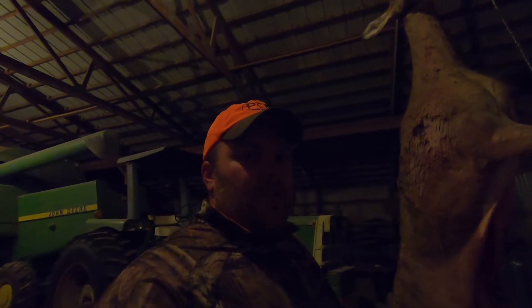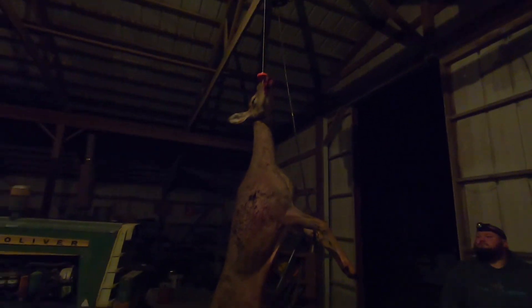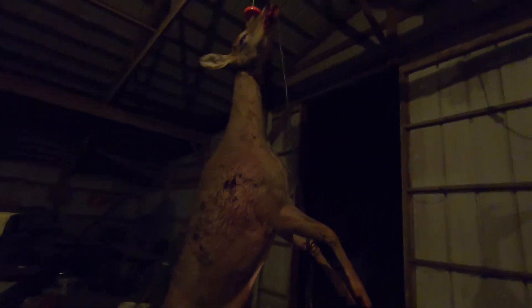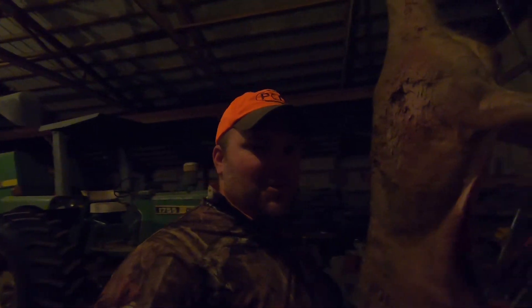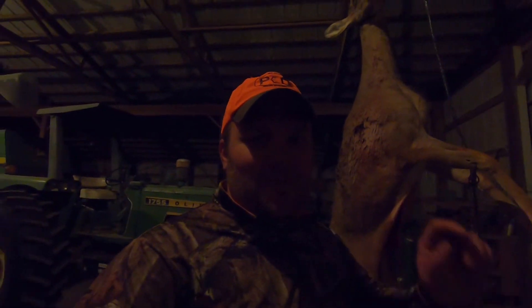We got her. Here she is — big ol' mama doe. We did a quick weigh and she was 118, 119 pounds, so a good-sized doe. But that's going to do it for this video. Thanks for watching. If you haven't already, please subscribe and we'll catch you on the next one.